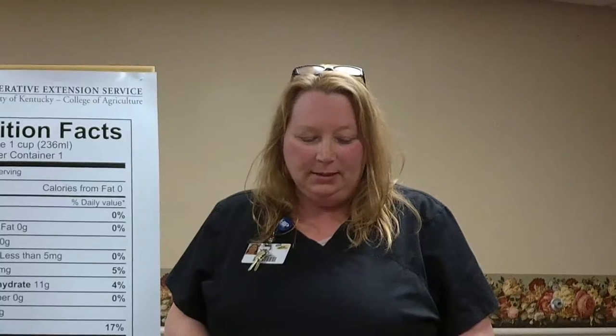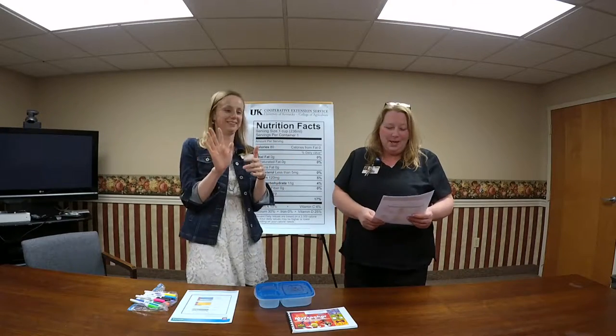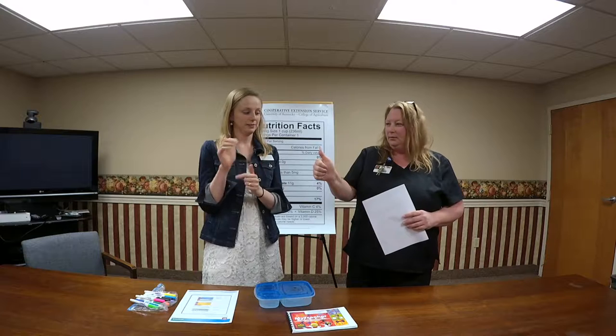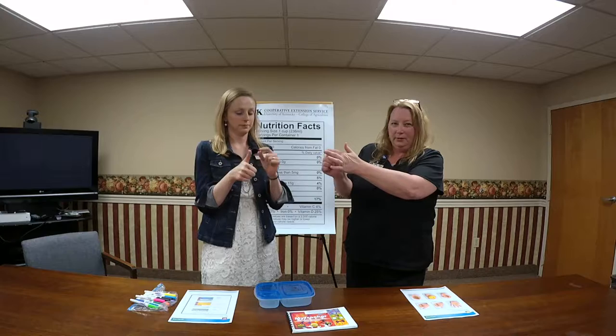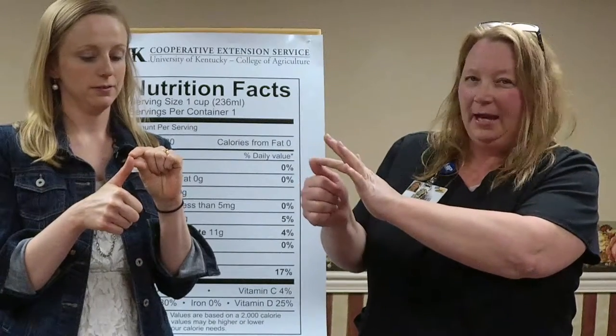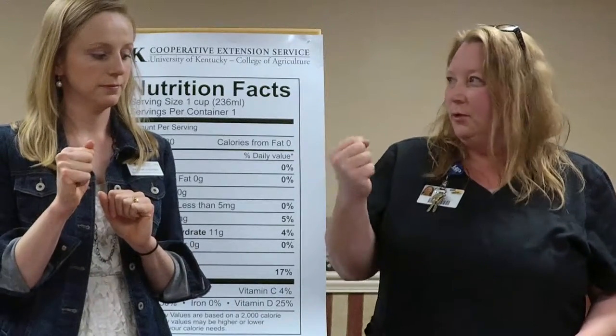If you're out and don't have cups to measure, you can do it easily with your hands. The palm of your hand is about three ounces — like three ounces of meat. A tablespoon is your thumb, and a teaspoon is just the tip of your thumb — like a pat of butter. A cup is your entire fist, so a cup of fruit or vegetables is your full fist.